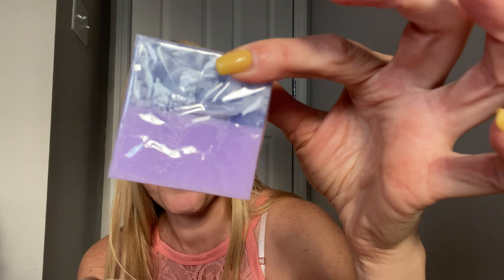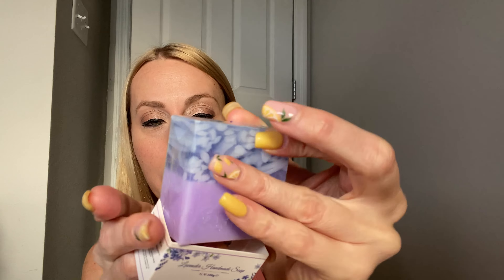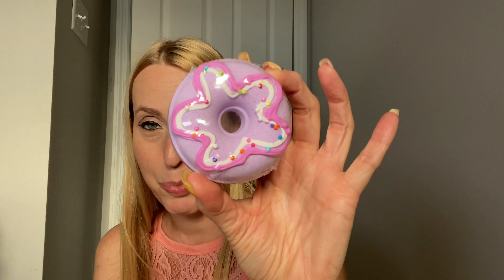Then you have some lavender handmade soap, which is really gorgeous — I love handmade soap. And then, oh my goodness, this is too cute. This is a bath bomb and it looks like a donut. It looks so cute — like I want to eat it, but I know I can't because it's a bath bomb, but that's so fun.